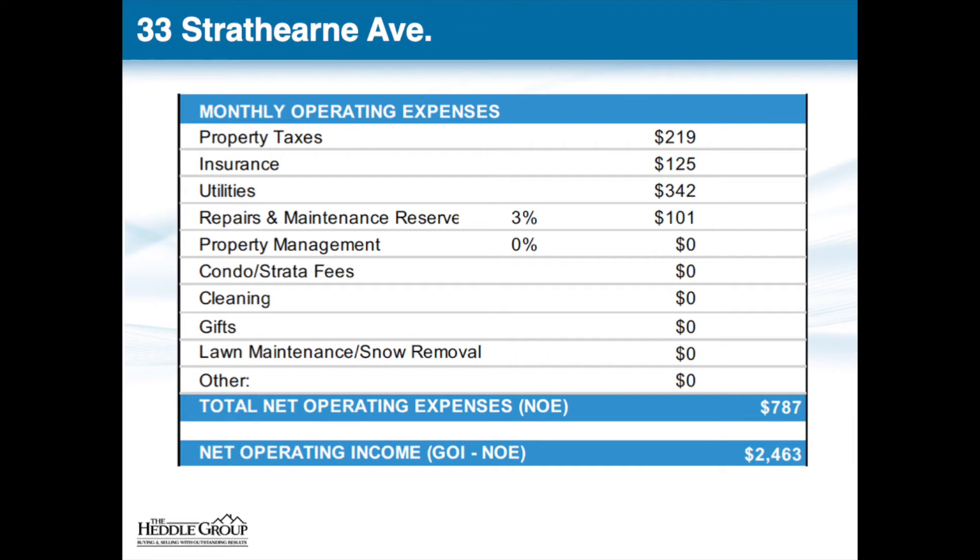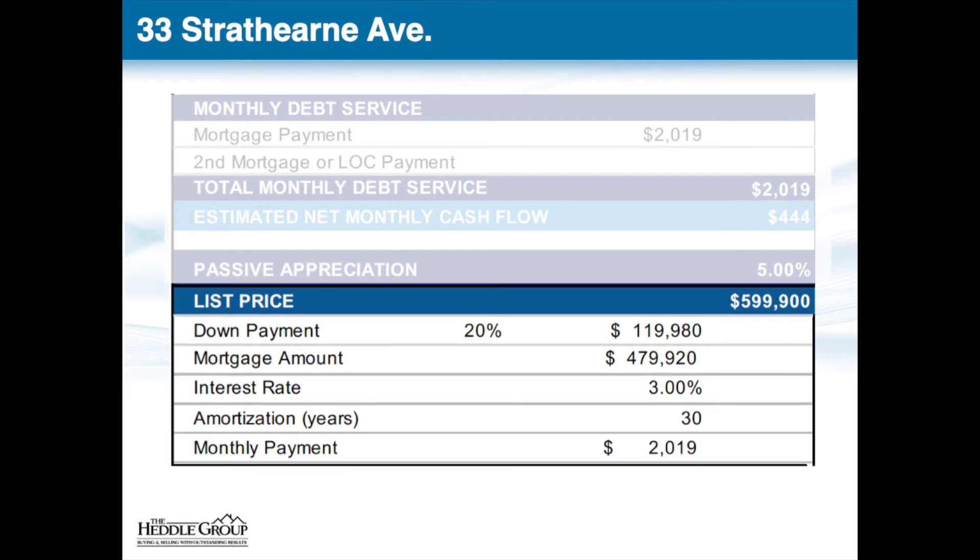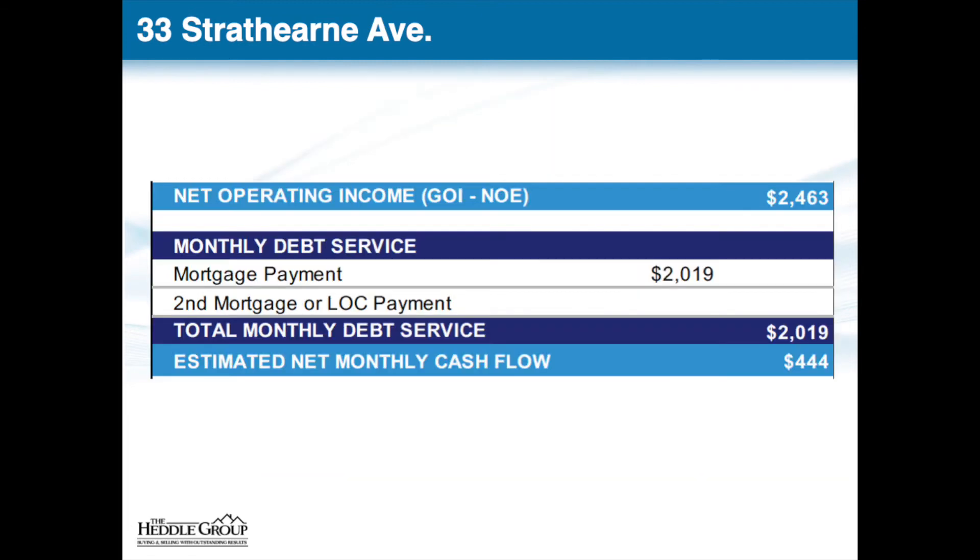Taking gross operating income minus our expenses leaves us with a net operating income of $2,463. Looking at the debt service for this property, at a purchase price of $599,900 with a 20% down payment and a 3% interest rate amortized over 30 years, this leaves us with a mortgage payment of $2,019 a month. Taking our net operating income minus our debt service leaves us with a positive net monthly cash flow of $444 a month.